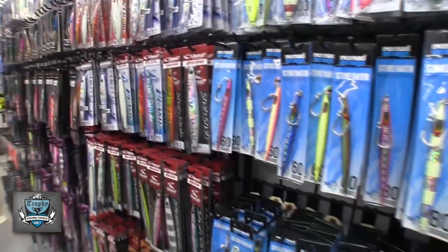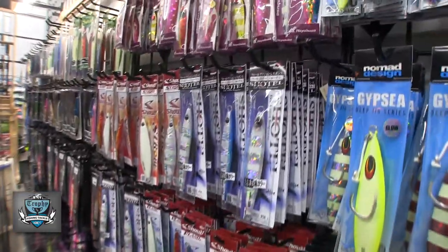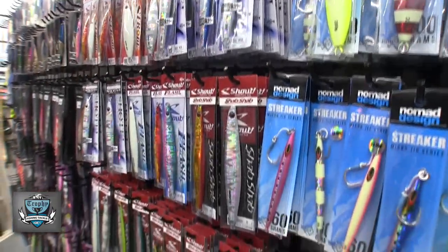Finally, we've put in Shout jigs, and Shout jigs are made in Japan. The quality on the jigs is incredible, and the price is actually very fair considering that they come from Japan with increased shipping costs.